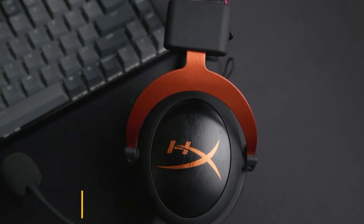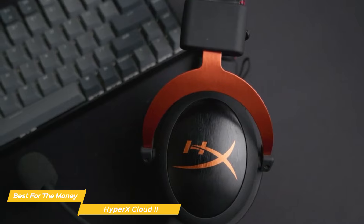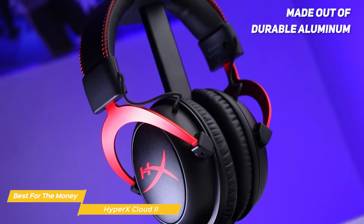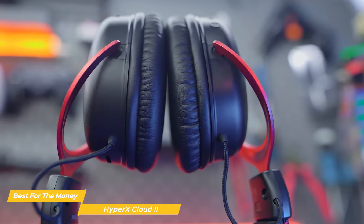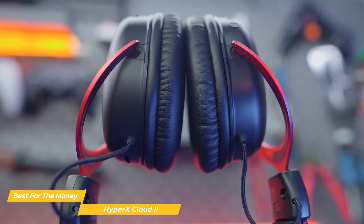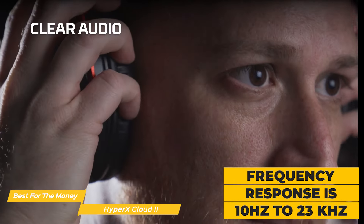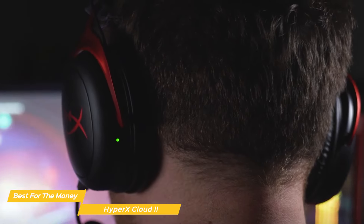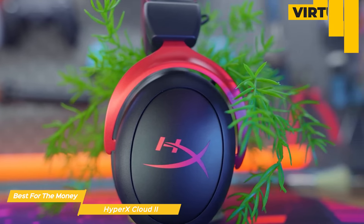The HyperX Cloud 2 has been on the market for a few years now, but it's still one of the best value options for gamers who want a great audio experience without being tethered to their device. It's made of durable aluminum and is flexible enough to adjust to various head sizes. The ear cups are padded with memory foam and covered in leatherette material, and it comes with an extra set of velour ear pads as a bonus. The headset is also lightweight at only 0.7 pounds. The Cloud 2 has dynamic 53mm drivers with neodymium magnets and a frequency response of 10Hz to 23kHz, delivering rich, detailed sound with a great balance of highs, mids, and lows. It also has virtual 7.1 surround sound for improved positional audio and an expanded sense of space.